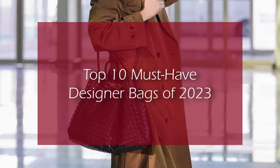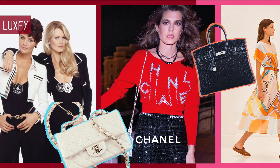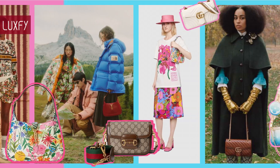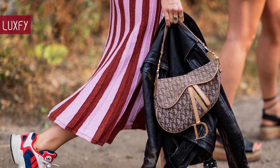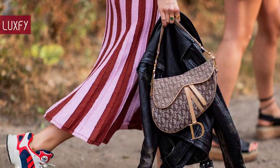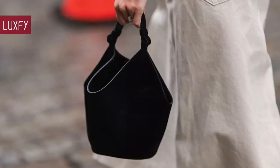Welcome to Luxify, where we talk about fashion, luxury, and basically all the best things life has to offer. Welcome to our video listing the top 10 must-have designer bags of 2023. With half the year gone, it is time to see which are the most popular luxury bags.